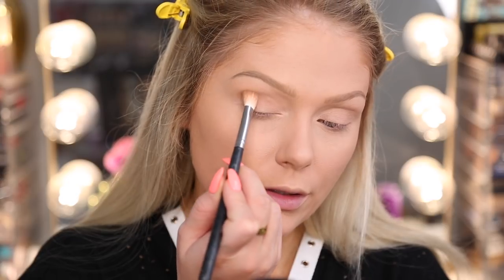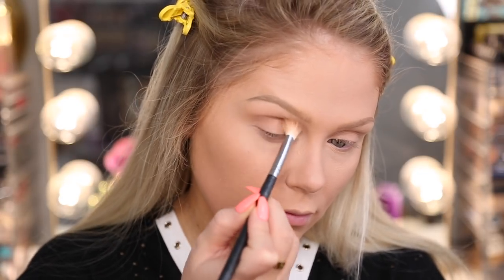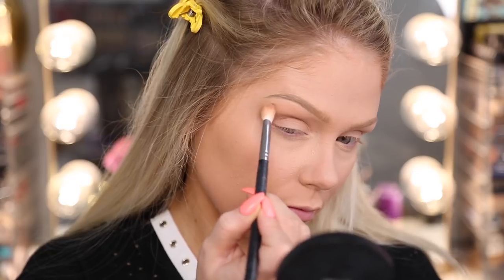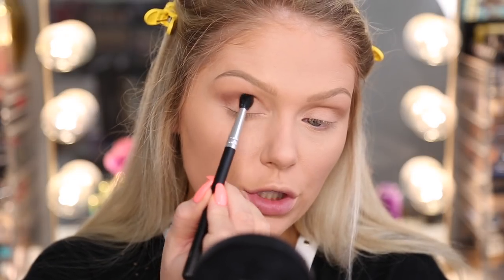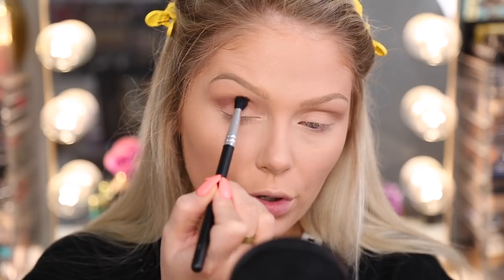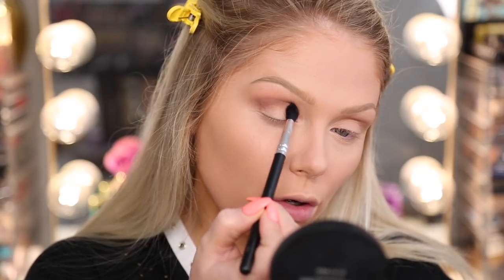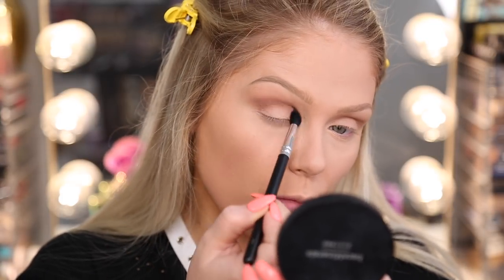I'm going to go in with this shade first in the crease, using the mirror from my powder so I can see what I'm doing. Seems to be blending out super easily — not patchy or anything, which is a big plus. Then I'm going to go in with another shade — it's not completely matte, it has a little shimmer, but I'm still going to put it in the crease. This is blending out really easily as well. The hurdle with drugstore shades is finding ones that actually blend out well and have good pigment. I feel like all the drugstore brands have really stepped their game up on quality recently.